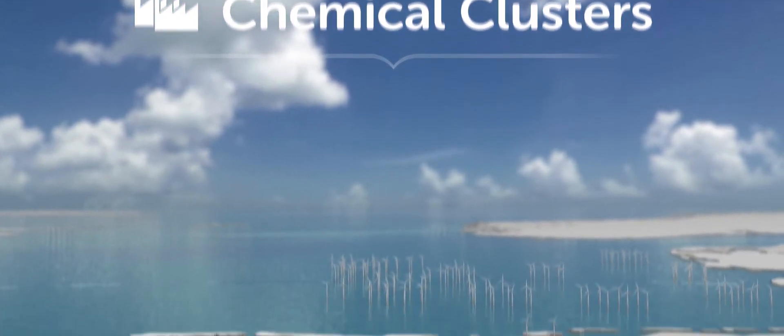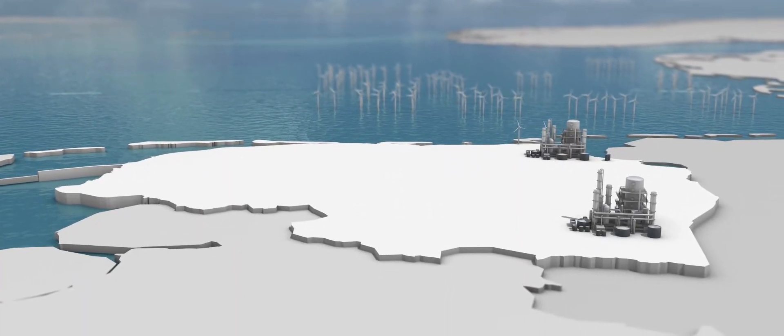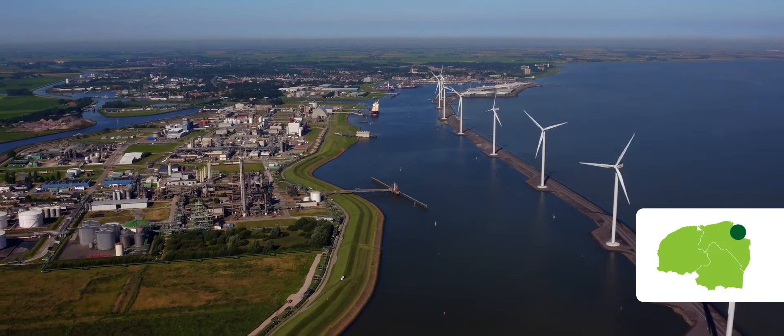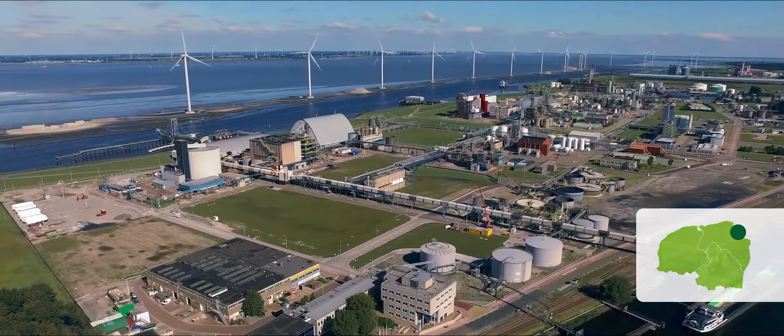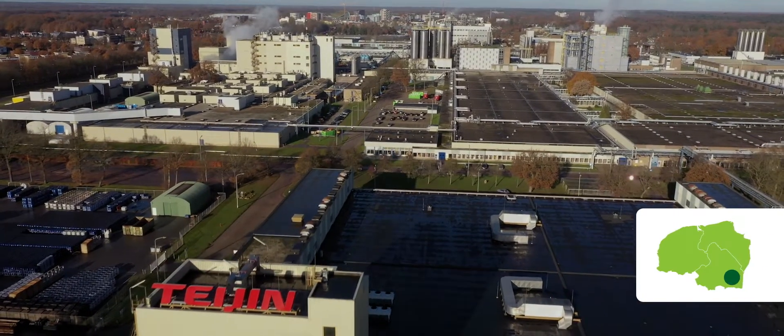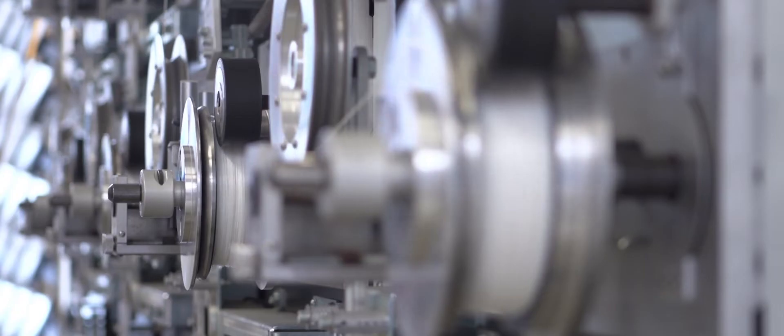Two chemical clusters perfectly complement each other. At Chemical Cluster Delfzijl, building blocks are manufactured from green feedstock. In Chemical Cluster Emmen, these building blocks are processed into semi-finished goods for clean manufacturing industries.